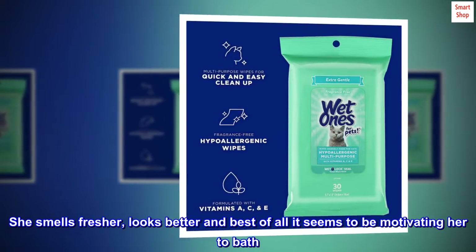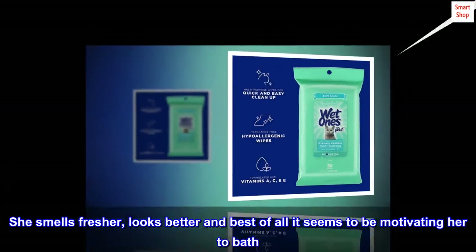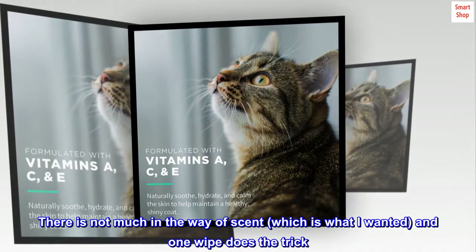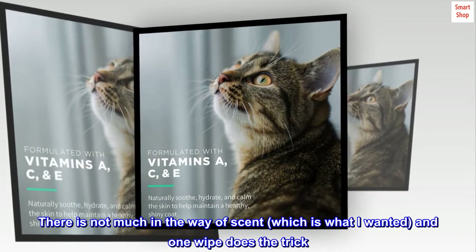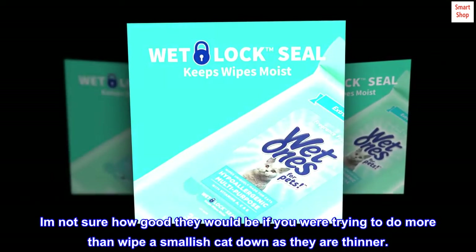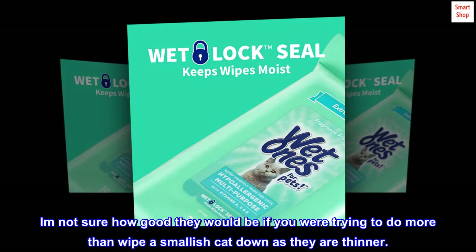She smells fresher, looks better, and best of all it seems to be motivating her to bathe. There is not much in the way of scent, which is what I wanted, and one wipe does the trick. I am not sure how good they would be if you were trying to do more than wipe a smallish cat down, as they are thinner.